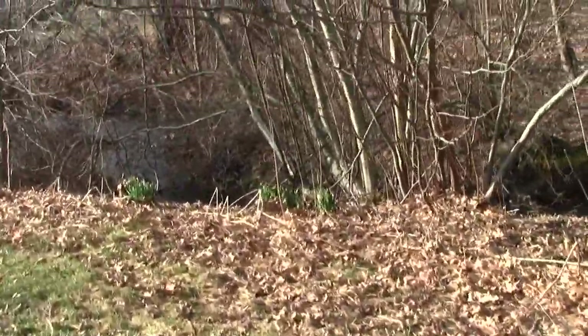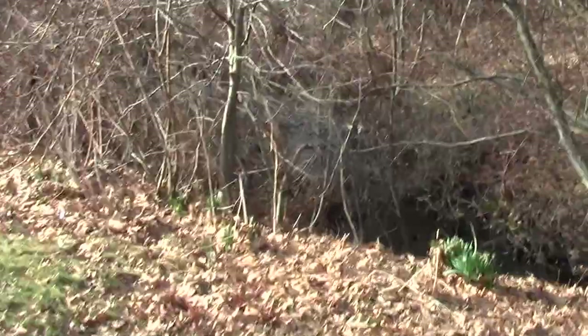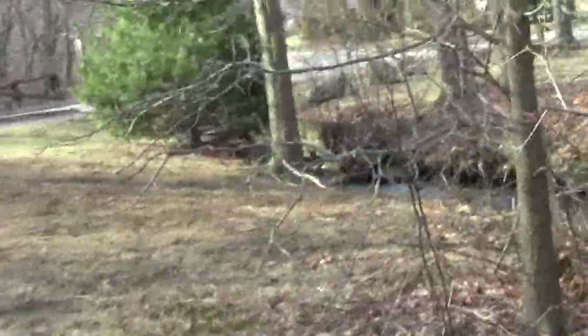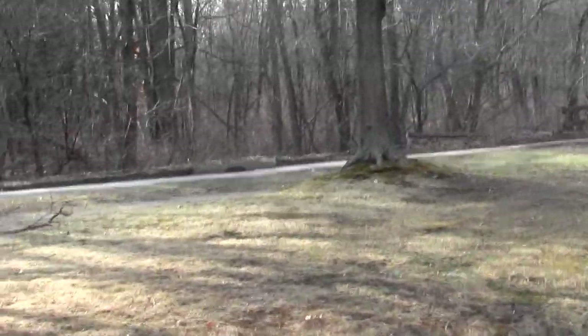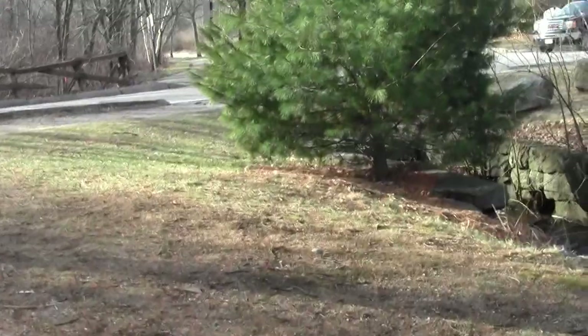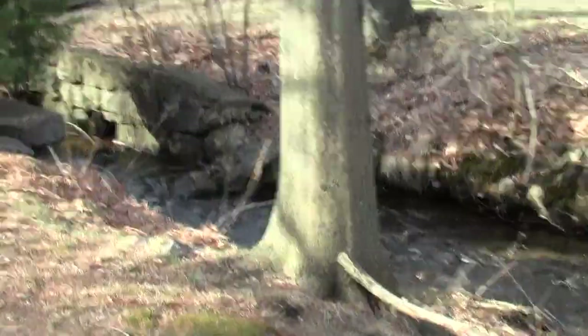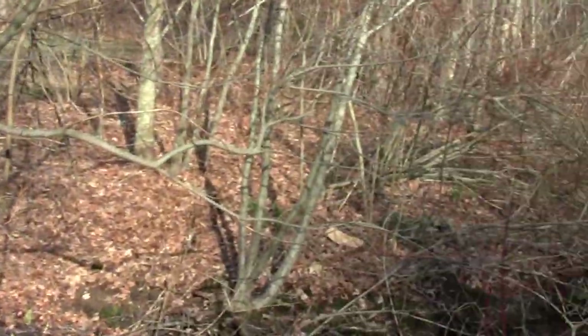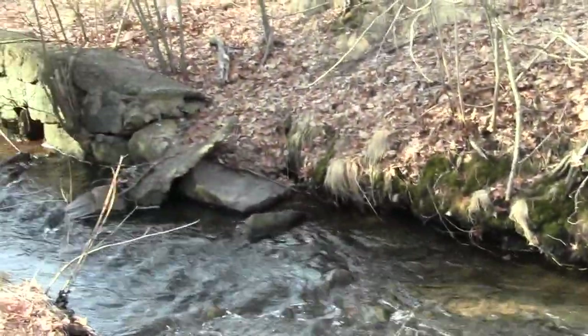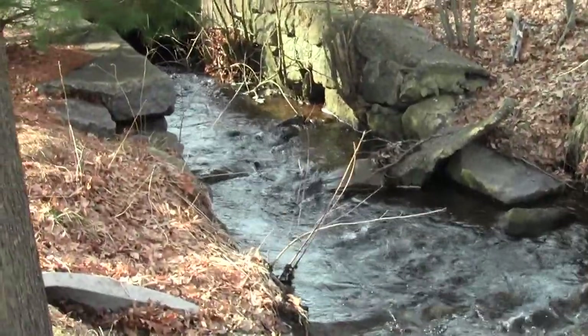There's a little feeder stream going into the Neponset. The Blue Hills are off this way, and this is part of the Blue Hills system if you're looking at maps of the state. And look, we have more old culvert roots.